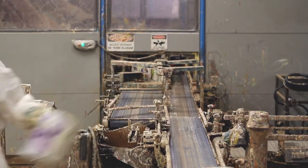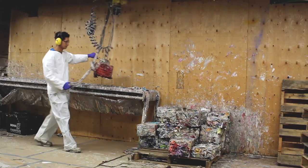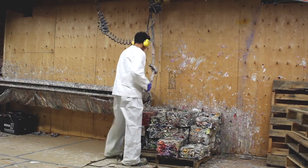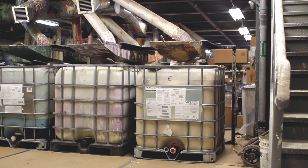Paints that do not meet the recycling standards are directed to the rejected conveyor belt to be emptied manually or disposed of. The now empty plastic and metal containers are packed and sent to the appropriate recyclers.